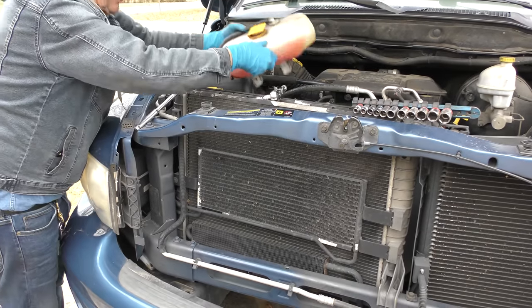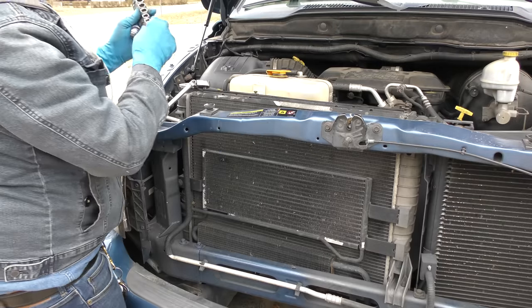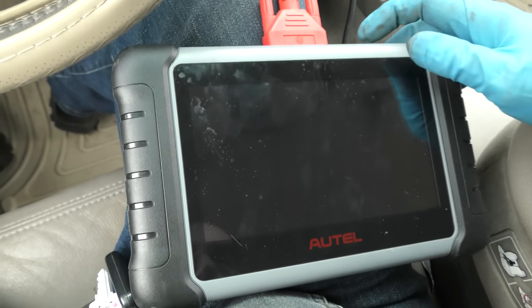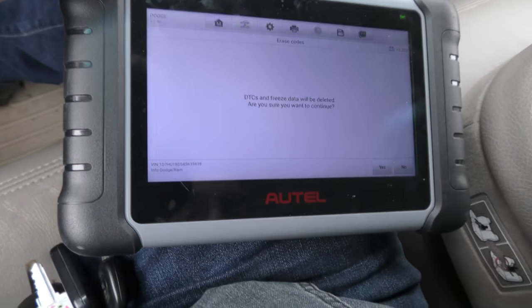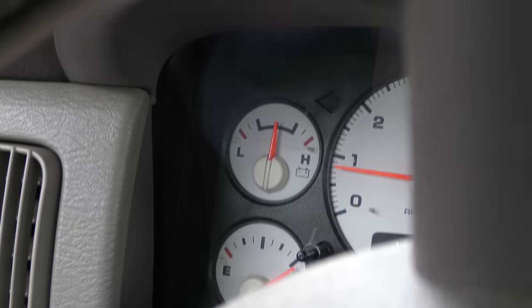We put the radiator overflow back in its place — and wouldn't you know it, it's not that size either. You'd think they could standardize something. Back inside, we start her up, and we reset it again — erase codes, erase everything. Now you can see the truck's check engine light is indeed off.